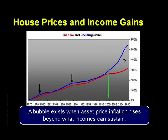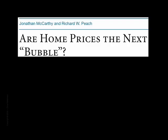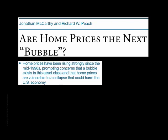So where was the Fed during all of this? They were busy writing research papers convincing themselves that there was no housing bubble, as seen in this 2004 Fed study entitled 'Are Home Prices the Next Bubble?' The main summary of this study started off on a good note stating that home prices have been rising strongly since the mid-1990s, prompting concerns that a bubble exists in this asset class and that home prices are vulnerable to a collapse that could harm the U.S. economy. But then the main conclusion of the paper veers sharply off into a ditch.